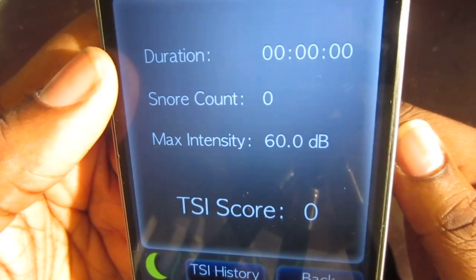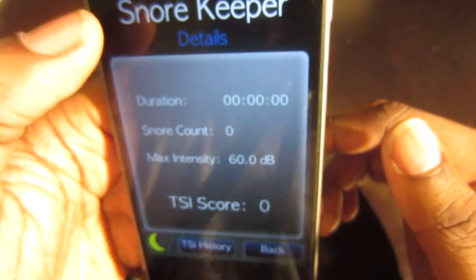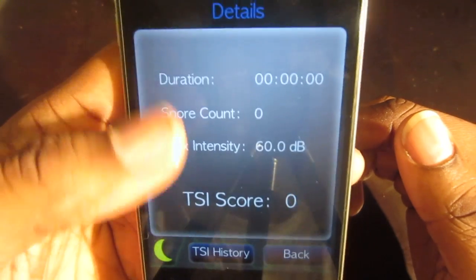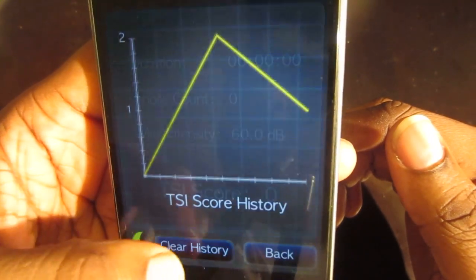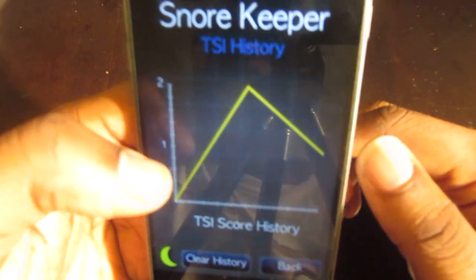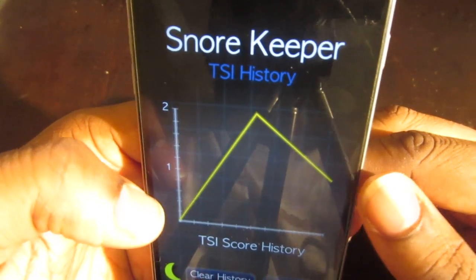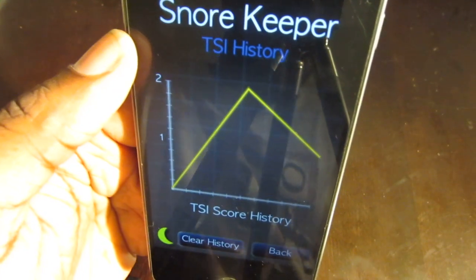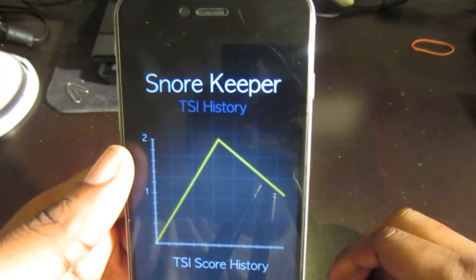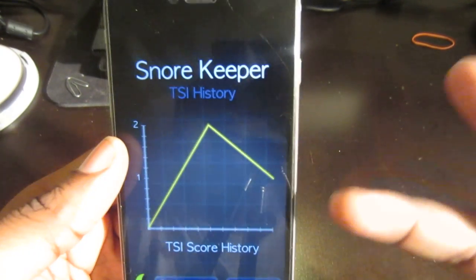This is a neat app to see if you snore — for yourself or a loved one — and you can use it to determine if you need to get further help. There are some natural ways to get rid of snoring as well as some artificial ones. Anyway, that's about it — check out Snore Keeper in the app store, and I'll catch you guys in the next video. Thanks for watching and subscribing, peace!